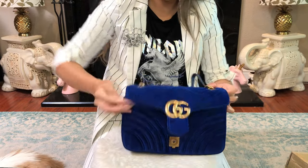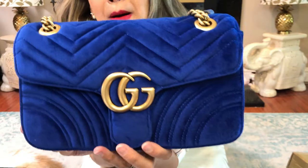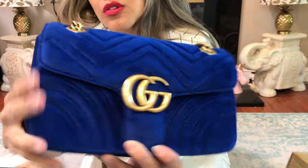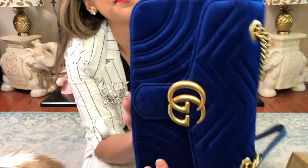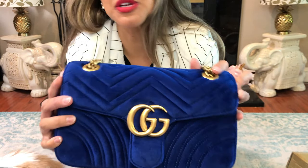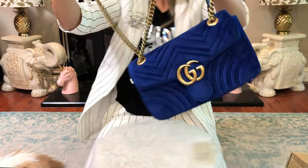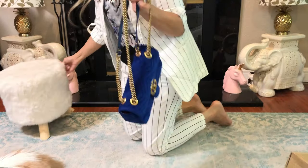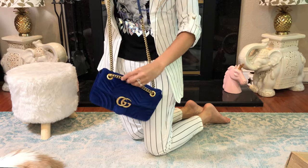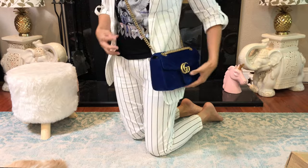It has a dust bag — love it. This is beautiful. I am not getting rid of this one, it looks legit. The other one I had — no, I had to just get rid of it. But this one I am not gonna get rid of. For velvet, it's really good quality. Kind of wish I got the other ones from him.